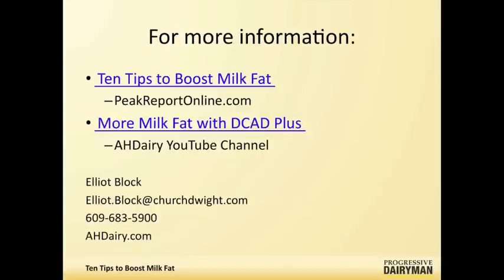Great. Appreciate your time today, Elliot. We have some additional resources available online provided by Elliot to help producers who may be struggling with this or want to look into milk fat depression and overcoming it. You're welcome.